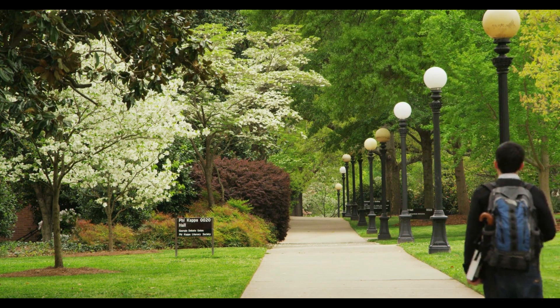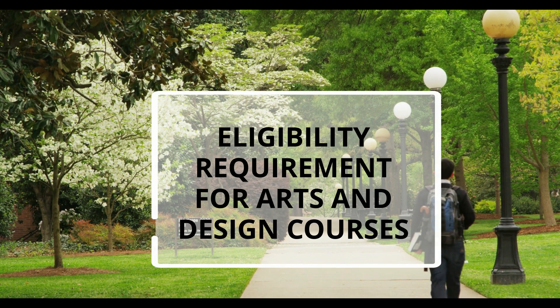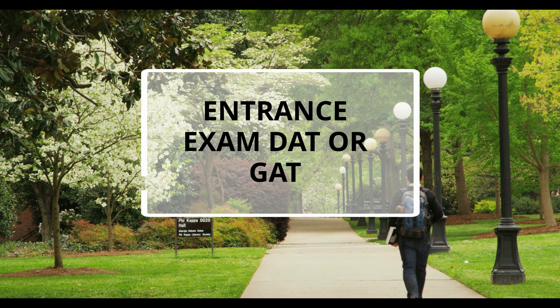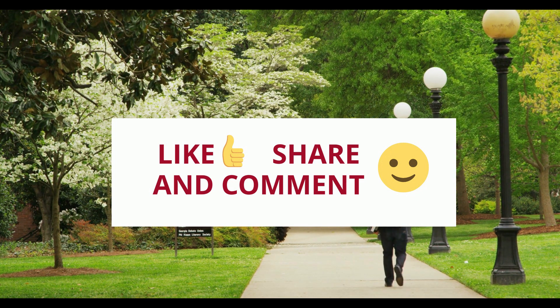So now we have given you the basic details and eligibility requirements for a few arts and design courses. Most of the arts and design courses require you to give either a DAT or a GAT entrance exam. Hope it's clear for you now. If you have any queries, you can comment in the comment section below. Thank you for watching!